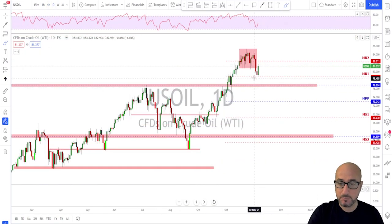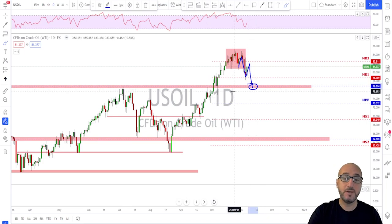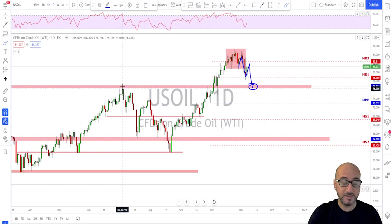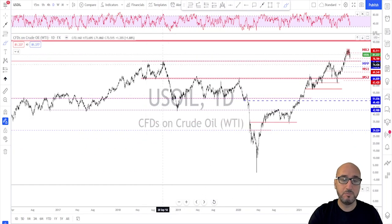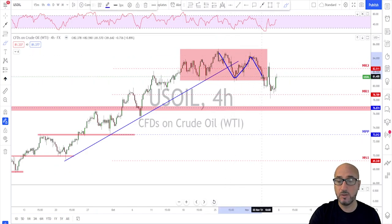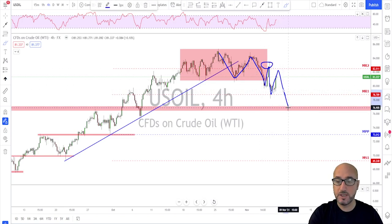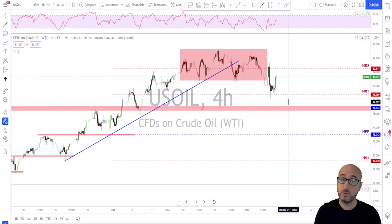Last but not least, oil. Checking the daily time frame: lower high, lower low, we broke the neckline. The bears are eyeing a retest of this key structure down at around 76.50 — a major level that was previously broken and may act as a magnet for price. On the four-hour: lower low, lower high, another lower low, another lower high. If they fail to break above previous highs next week, I'm looking for continuation down toward 76.50 to 77. That's all for this week — thanks a lot guys, see you next Sunday!